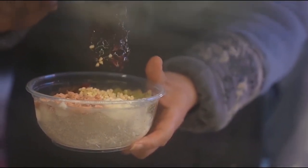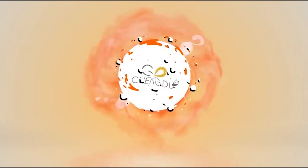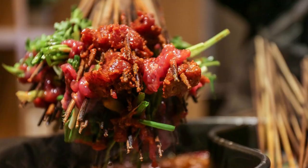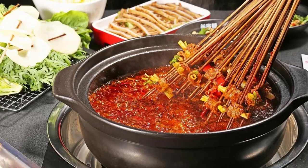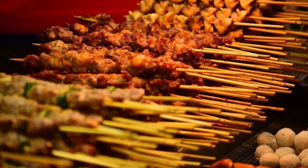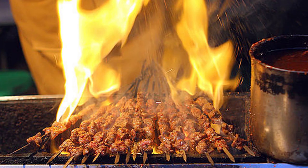Chuan Chuan, a beloved treasure of Chengdu, embodies more than just a meal — it's a symphony of flavors that brings friends and family together. There are two enchanting variations: in the first, akin to a personalized hot pot experience, patrons immerse their skewers into a simmering broth right at their table, crafting their culinary adventure. The second is a masterful creation by the skilled chef, ready to be savored. Whether you're the architect of your culinary journey or entrusting the chef's expertise, Chuan Chuan offers a delightful array of choices — from succulent meats to vibrant vegetables — ensuring every bite is a celebration of personal taste.